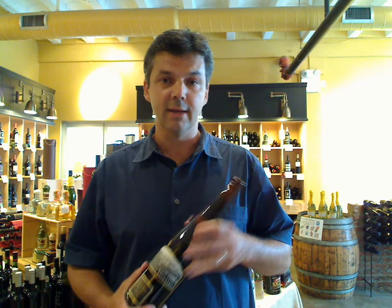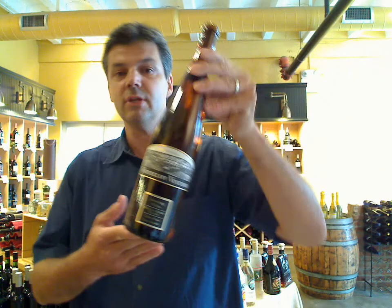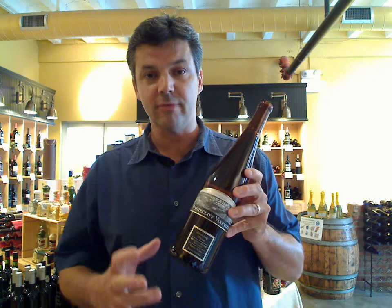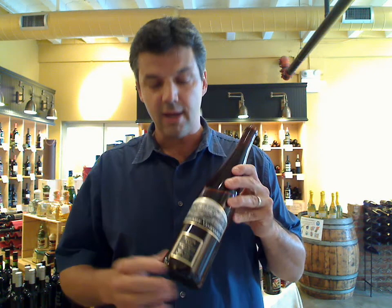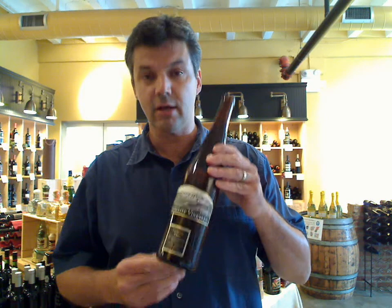The next one I wanted to talk to you about is another White Cliff Vineyard wine. It's a white called their Wasping White — I believe it's their best seller. It's a blend of Vignoles and Sauvignon Blanc, both grape varietals that thrive here in the Hudson Valley. It's a really nice, fresh white with nice sweetness on the finish, great for hanging out, and it pairs well with spicy foods. It's another great Hudson Valley wine.